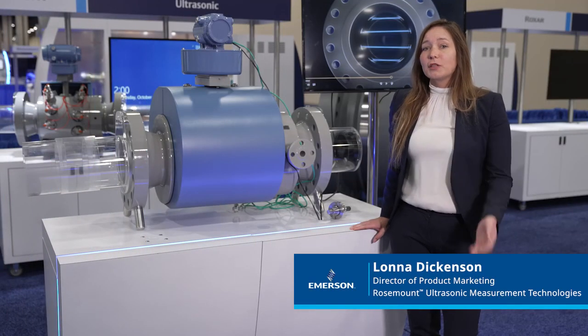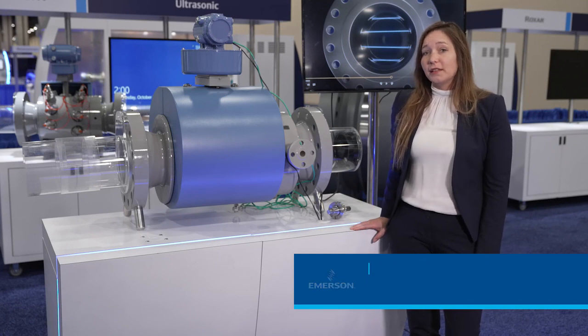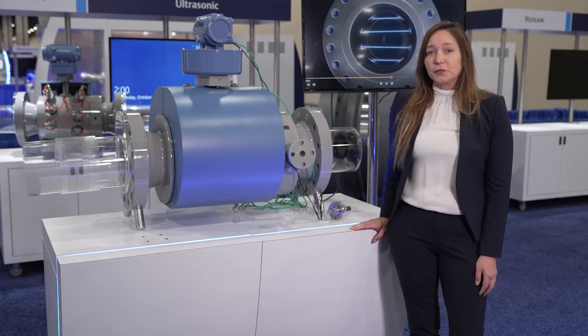Hi, my name is Lana Dickinson and I'm the Director of Product Marketing for the Rosemount Ultrasonic Measurement Technologies at Emerson. I'm excited to share with you an overview of our latest ultrasonic flow meter solutions.